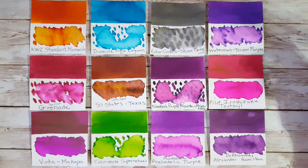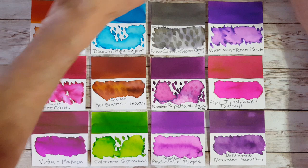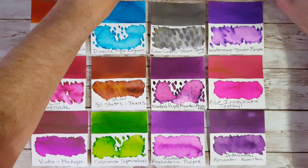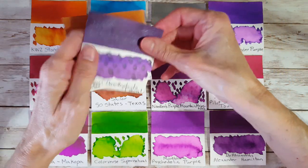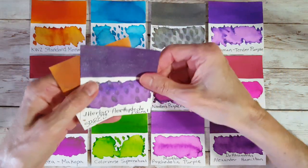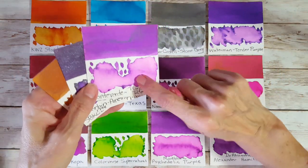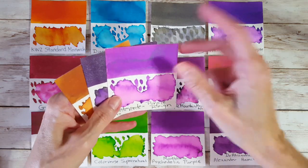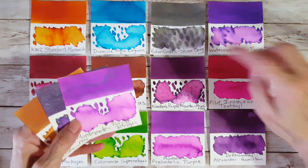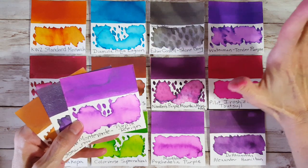It surprises me because I am kind of more taken with these eight new ones. Let me pull out the ones that are still 'please don't go anywhere' — SBRI Brown, JR Bond Amethyst Steeler Ale, and Monteverde Purple Rain. I actually found myself thinking about ordering another bottle of Purple Rain, which doesn't happen very often. Faber-Castell Stone Gray is the only other one I keep thinking I might run out of.